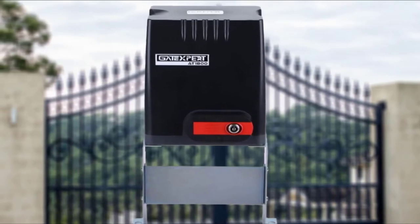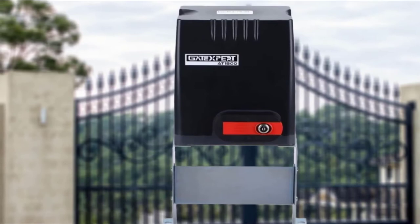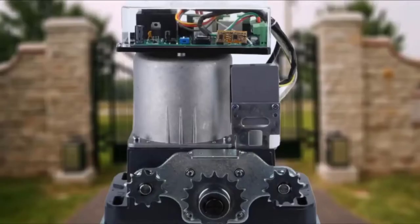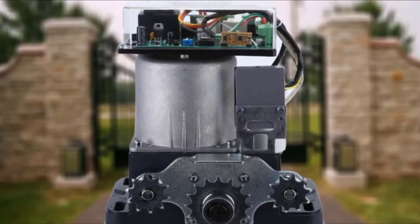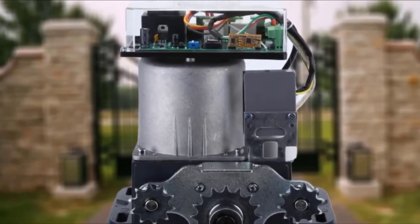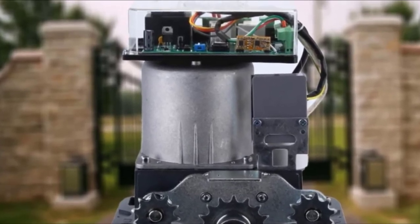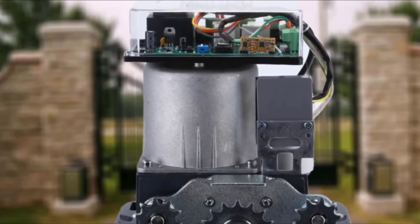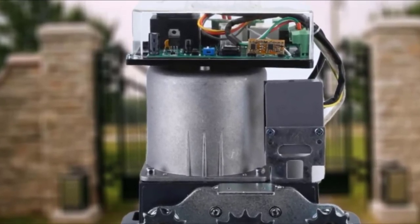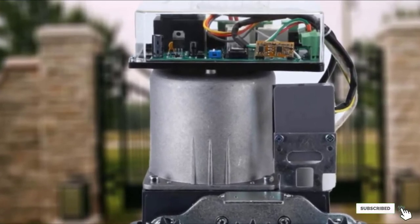An infrared sensor will stop the gate from closing to prevent injury or damage to property, and panel controls let users set an auto-close time of 12, 24, or 36 seconds. This model uses 115V power, requiring a hardwired electrical connection. A detachable clutch that disengages the gate from the motor serves as a backup, enabling the user to open the gate manually in the event of a power outage.